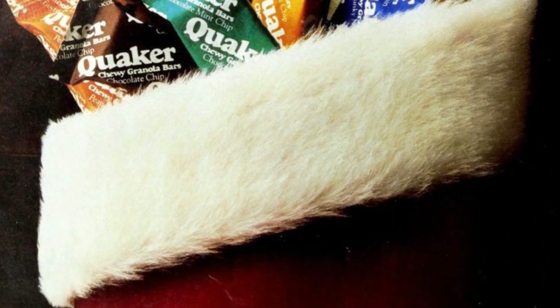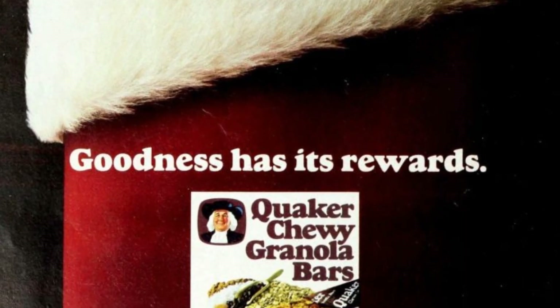If these little treats weren't a regular part of your lunch, they would make a great surprise gift.